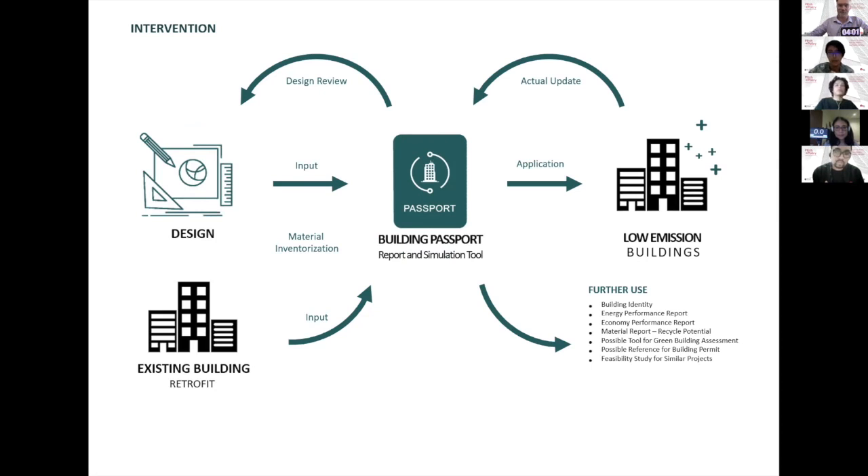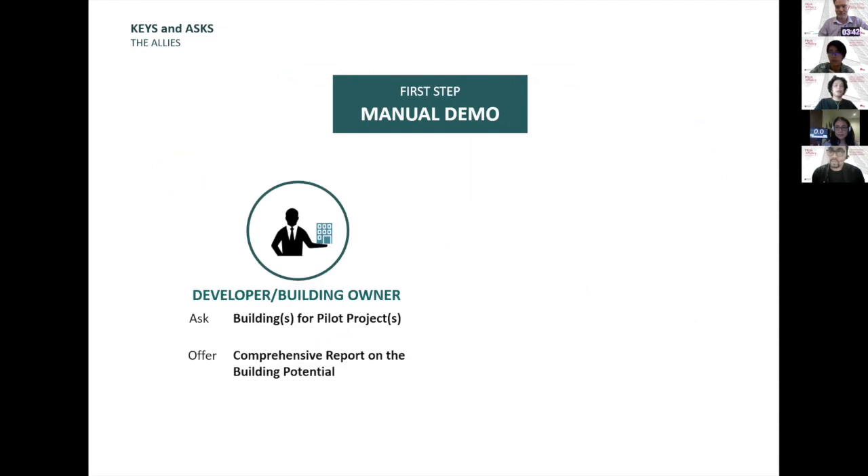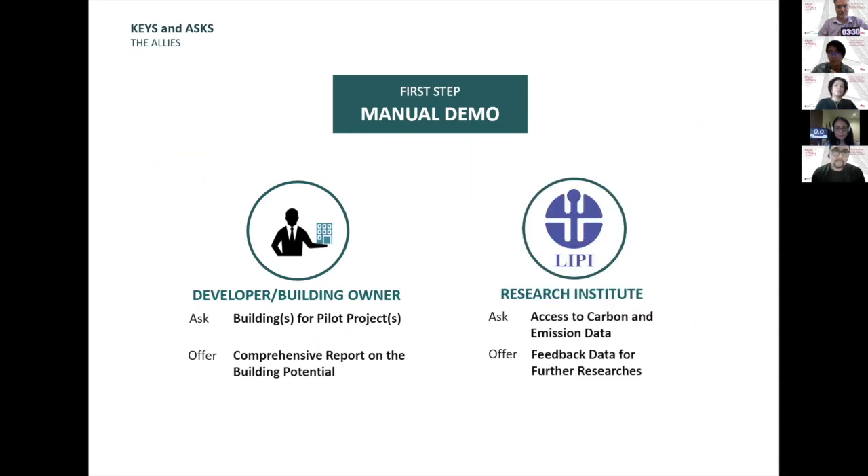The building passport and software will be our goal, but our very first step will be the manual version of the passport. We're going to make a demonstration to convince other stakeholders that it works. To achieve our first step, we need some help. First, we need help from building owners — we're going to ask for buildings for our pilot projects, and what we can offer is a comprehensive report on the building's potential. We'll also need help from research institutes such as LIPI or others — we need access to carbon and emission data, and what we can offer is feedback data for further research.